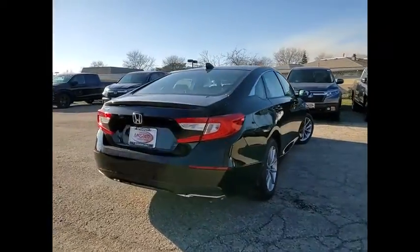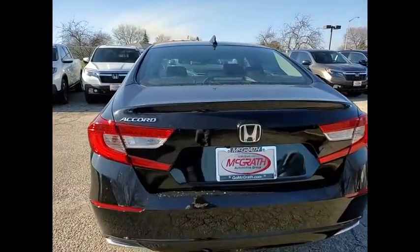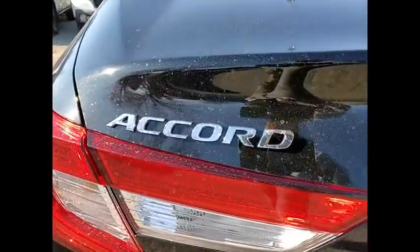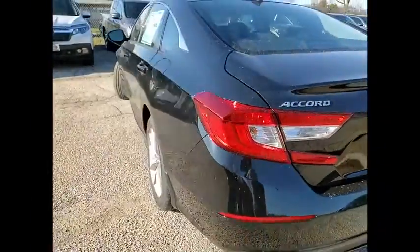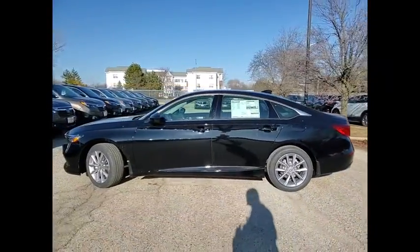Here are some of this vehicle's great options: tire pressure monitor, turbocharged, aluminum wheels, brake assist, traction control, stability control, daytime running lights, engine immobilizer, FWD, tires, front performance.